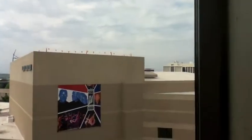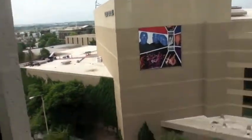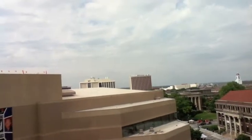Up here we'll get out and get a view. Over there above the LEED Center is Memorial Stadium. That's the LEED Center right there. And more views of the university campus.